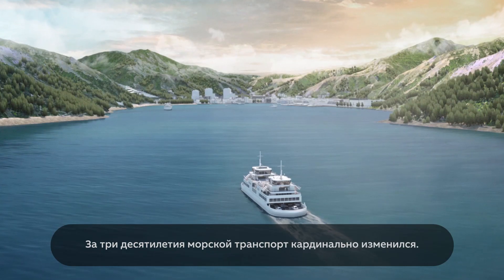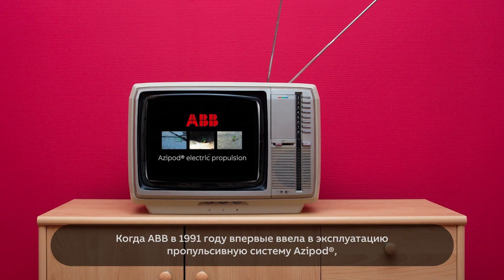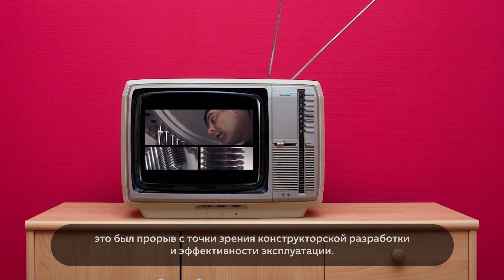It's been revolutionising marine transport for three decades. When ABB first introduced the Azipod propulsion system back in 1991, it was a breakthrough in design and performance.